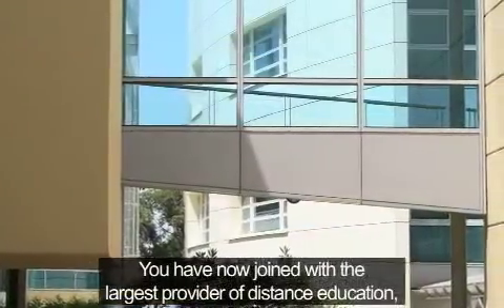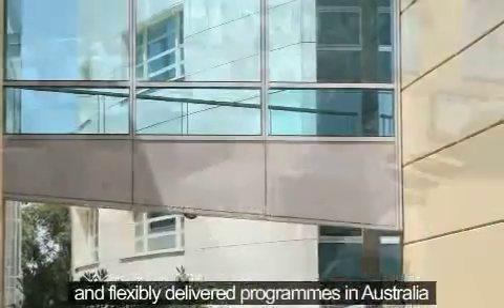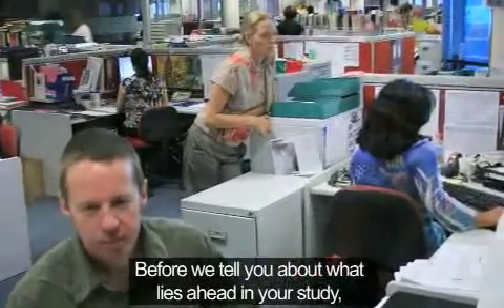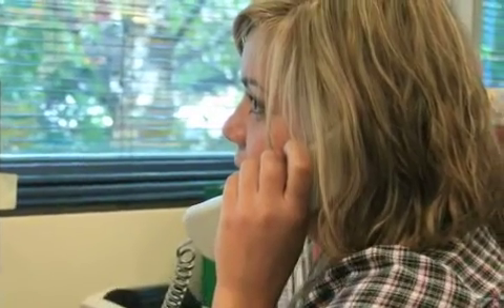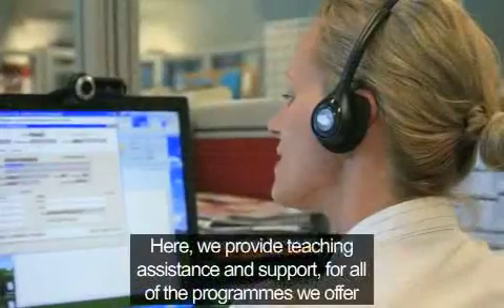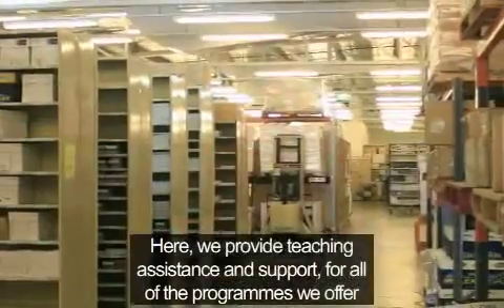Welcome to OTEN. You have now joined the largest provider of distance education and flexibly delivered programs in Australia. Before we tell you about what lies ahead in your study, we thought we'd tell you about who we are. OTEN is located in Sydney, where we provide teaching assistance and support for all of the programs we offer.